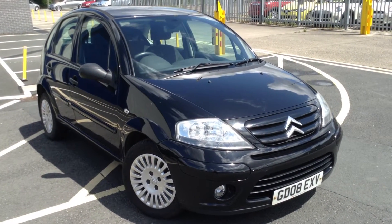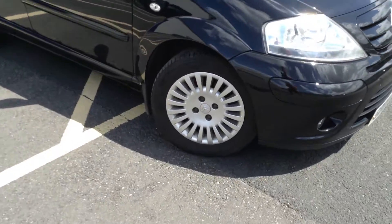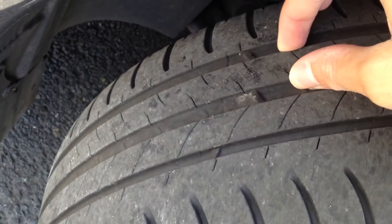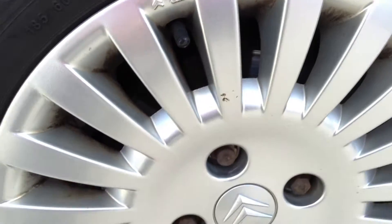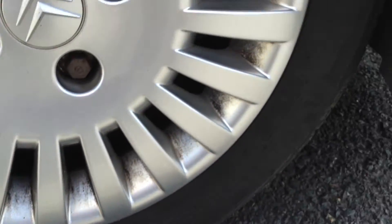Here we have a 2008 Citroen C3 Exclusive Plus 5-door hatchback. Looking at the offside front tyre, we're looking at about 4mm of tread. Looking at the front alloy, you can see a couple of scratches in the spokes, but no sign of any curbing or any scuff marks at all.